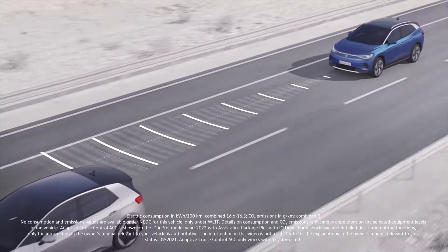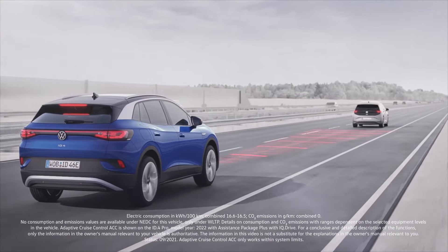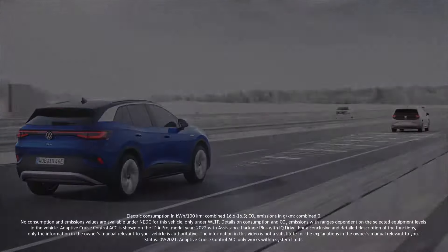If the distance decreases as a result of a vehicle cutting in from the side, ACC will automatically reduce speed until the preset distance has been re-established.